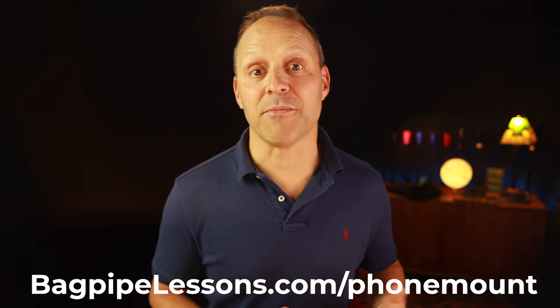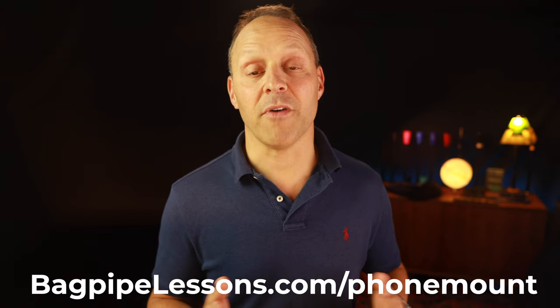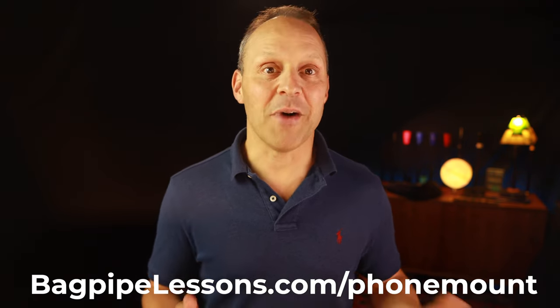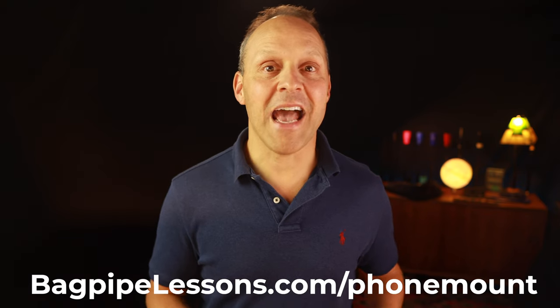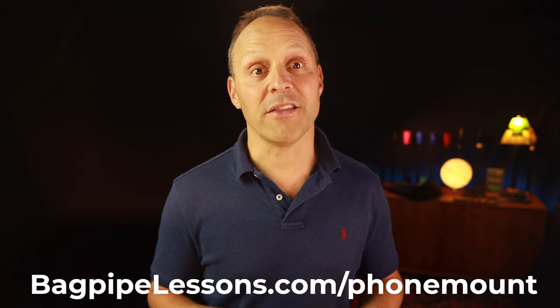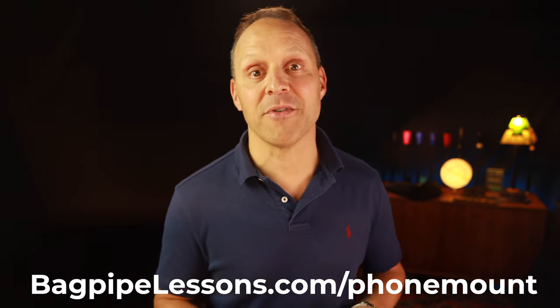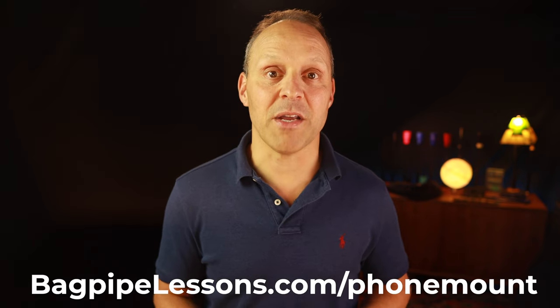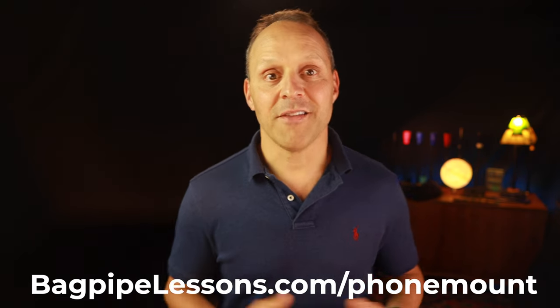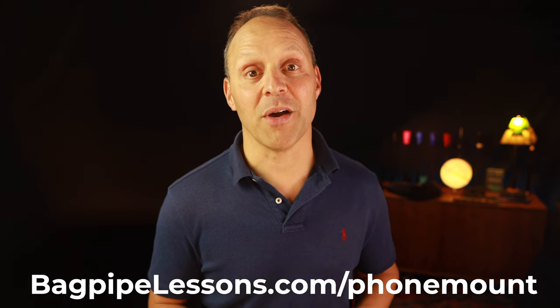My favorite tuning app is the Bra Tuner, but the Intune mic works with any app and it's available for Apple and Android. You also have the option to go all in and get a larger bundle that features some of my most popular products — the phone mount, my award-winning and patented Tone Protector, the Tone Protector reed case, the Piper's Ultimate Reed Poker, and the Bagpipe Gauge. These products are all designed to help you achieve a world-class sound so you can enjoy playing more.